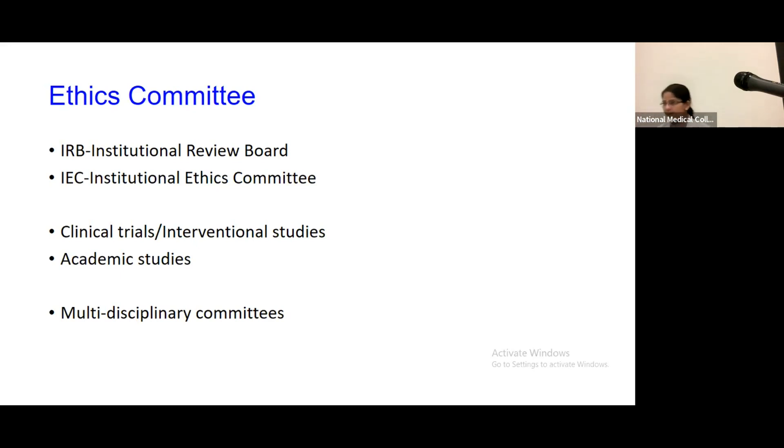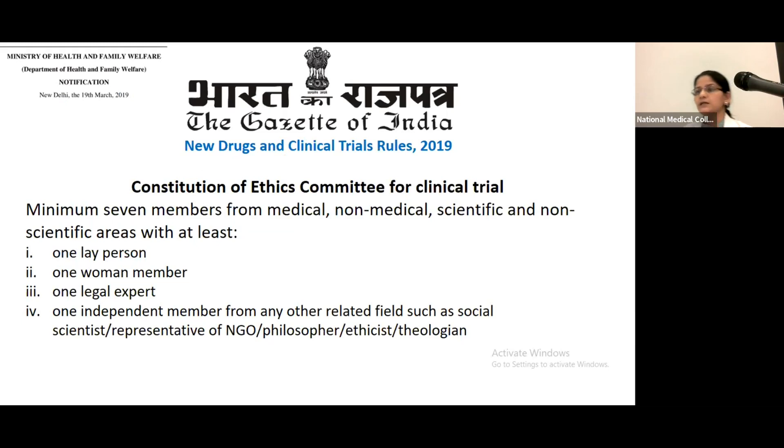Most of our workload is based on academic studies and some are clinical trials. These are multi-disciplinary committees with a large number of people from different backgrounds. The importance of ethics committees is highlighted by the Government of India giving guidelines on how an ethics committee should be constituted. For clinical trials, it says that a minimum of seven members should be part of the ethics committee, from medical, non-medical, scientific, and non-scientific areas.